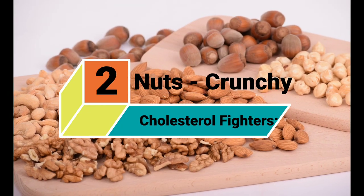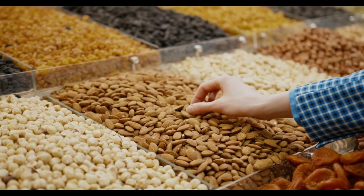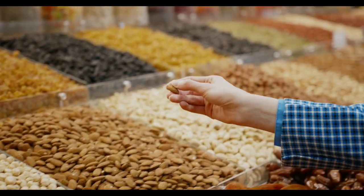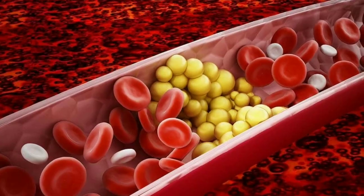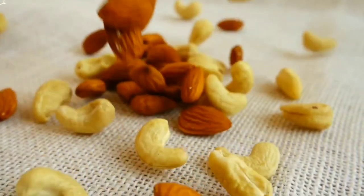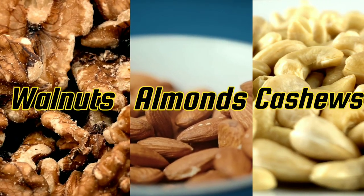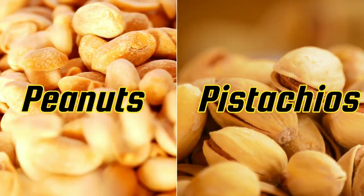2. Nuts: Crunchy Cholesterol Fighters. The authors of a 2023 review found that nuts helped lower levels of LDL cholesterol, triglycerides, and total cholesterol. In particular, the following nuts had many benefits: walnuts, almonds, cashews, peanuts, and pistachios.